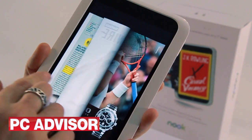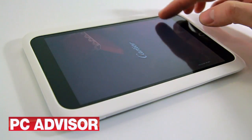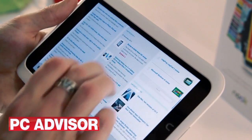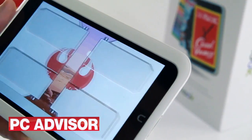The Nook HD is very easy to use and we like the physical home button, which the Kindle Fire HD lacks. The content we've seen from the Nook store is very high quality too. It isn't the fastest 7-inch tablet around, but we found the interface as slick as the iPad's and it could easily handle casual games. Battery life is decent, but not exceptional.